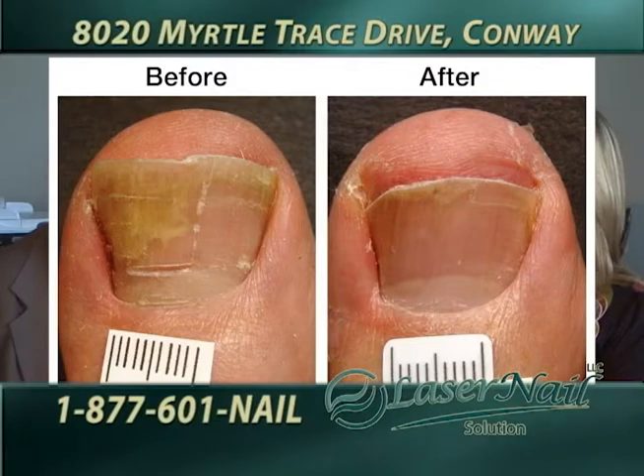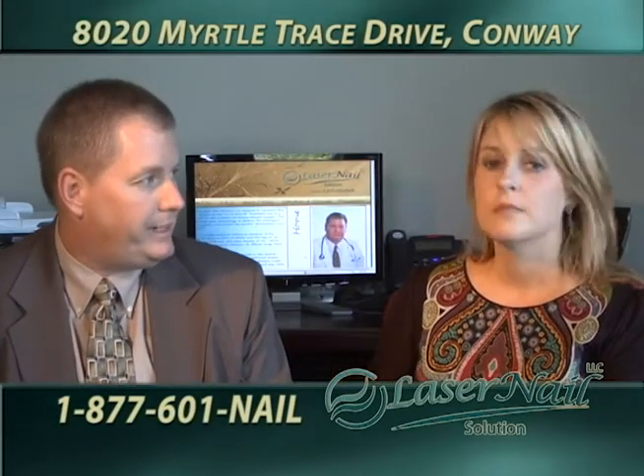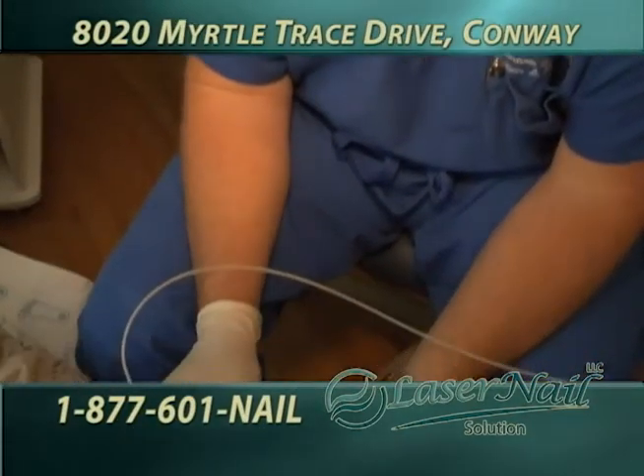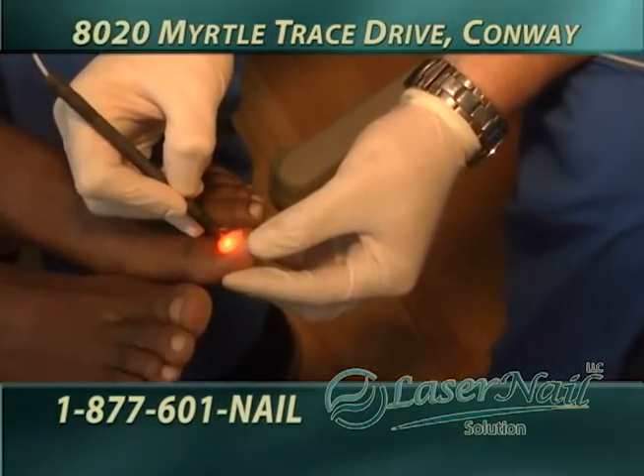It typically takes about 30 to 40 minutes. It's a non-surgical, non-invasive procedure — there's no cutting, no bleeding, it's not surgery. You will walk out of the office just as you walk in. People come in on their lunch hours, people leave here and go play a round of golf. There's no discomfort after the procedure and no need to take pain medications.